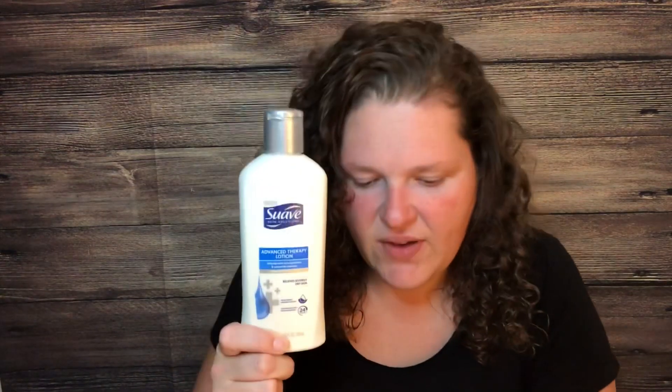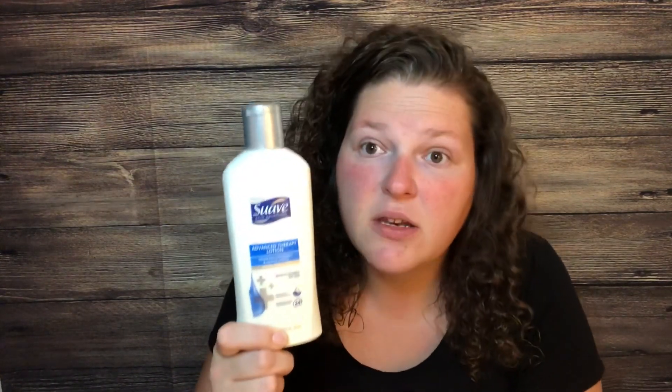I got the Suave lotion — it's a shiny 10-ounce bottle. The Suave 10-ounce lotion is $1.66. Ibotta has 75 cents back on it, so I paid the $1.66 and Ibotta gave me 75 cents back.